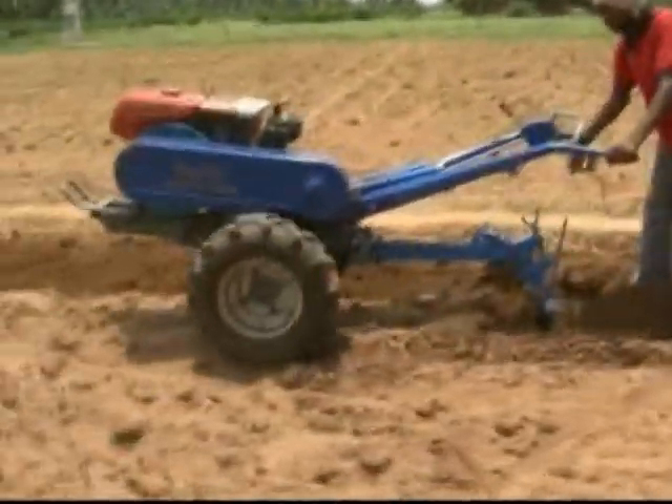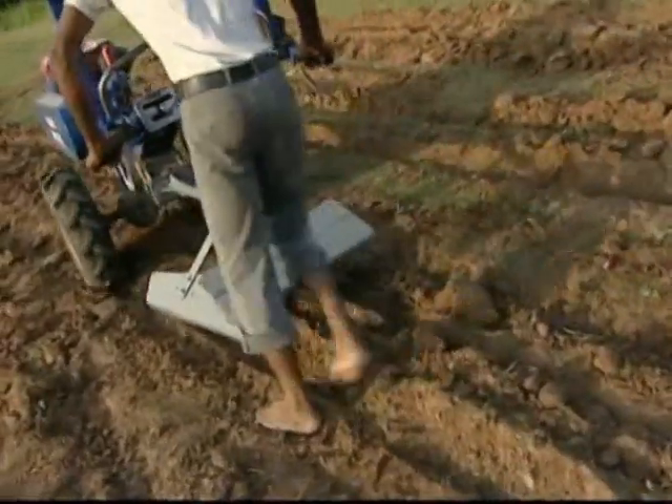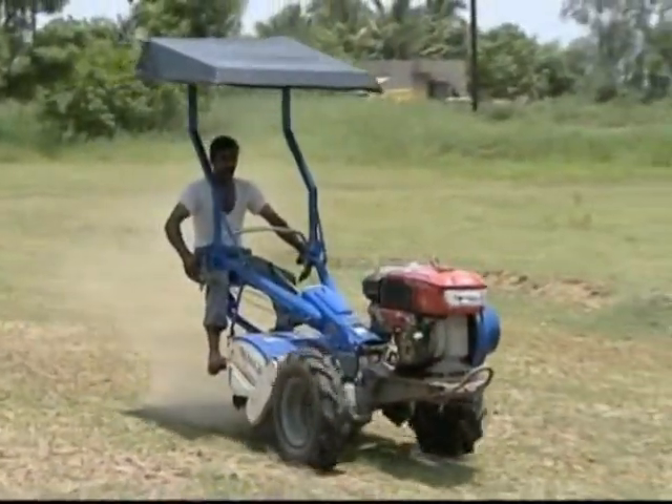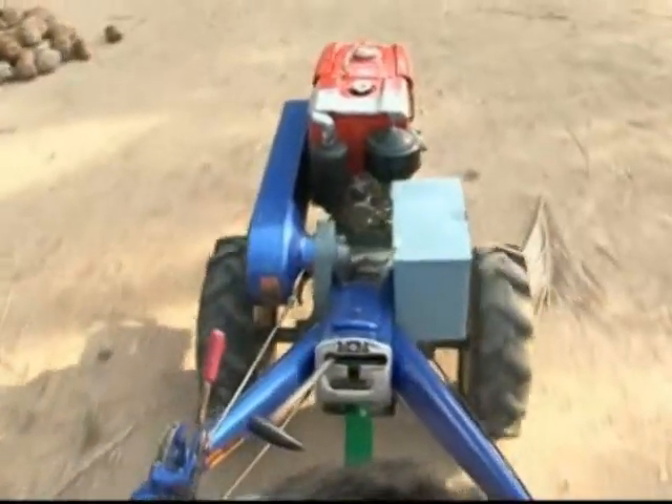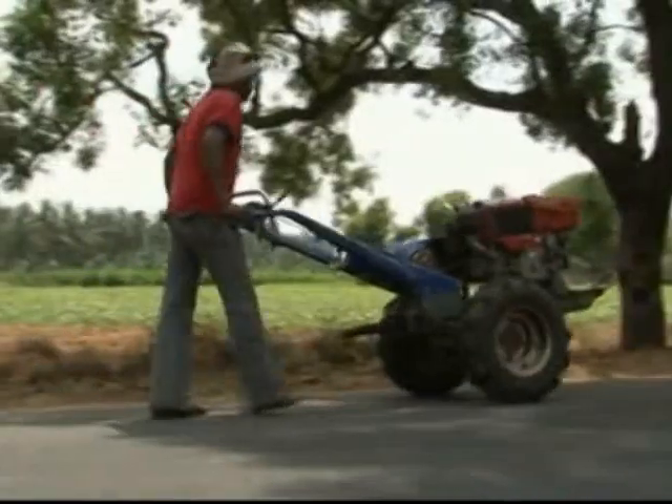This power tiller has two options in operations during farming: one is the walk-behind type and the other is the riding type. It comes with six forward gears and two reverse gears and can also be driven on road for easy transportation.